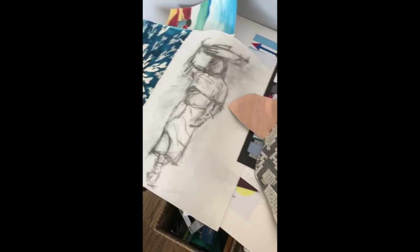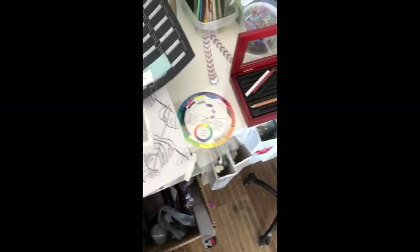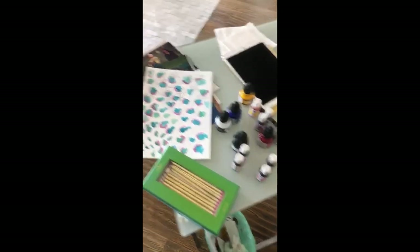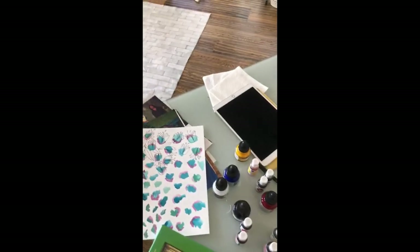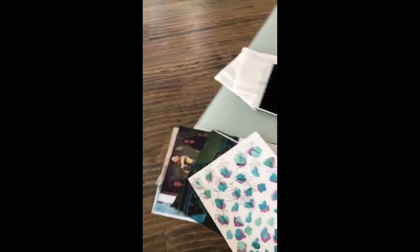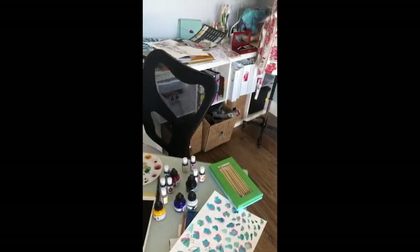I also like to sketch — I like working with charcoal and pencil and paints. Right now I'm working a lot with ink as I'm playing with a new print called Cayman Spring. But I find my inspiration everywhere, so I use everything I have really.